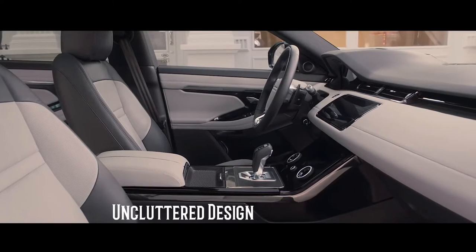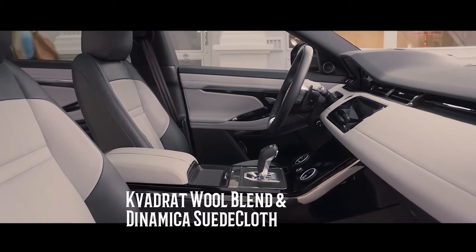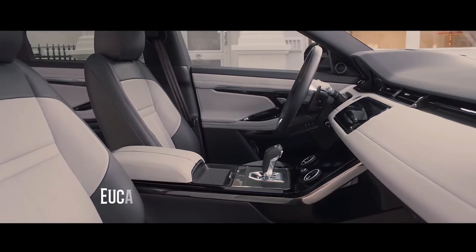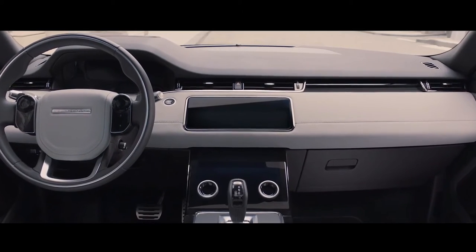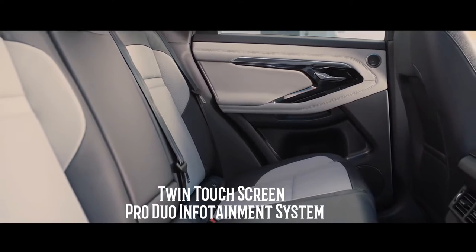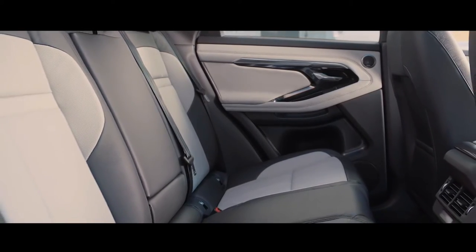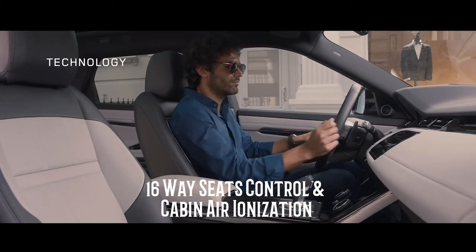Inside, the Evoque features an uncluttered design language. It gets a new Kvadrat wool blend and Dinamica suede cloth, as well as textile and ultra fabric using recycled plastics and natural materials. There are new twin touchscreens in the Touch Pro Duo infotainment system featuring faster software. The Evoque also provides 16-way adjustable seat controls and cabin air ionization.